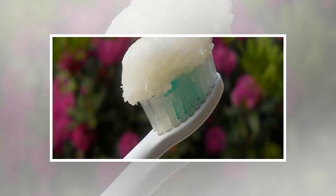Reverse cavities and heal tooth decay with coconut oil. Coconut oil is definitely the next step in dental health. Several infections of the mouth can cause real health issues, so dental health is very important.